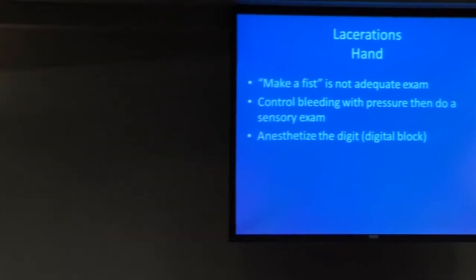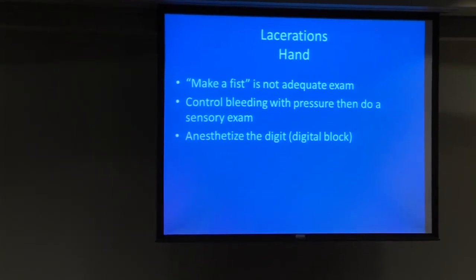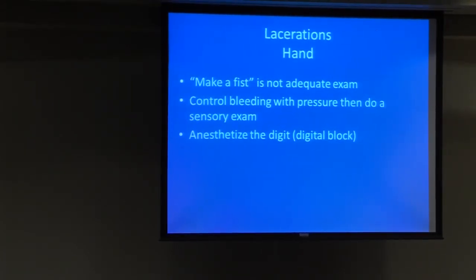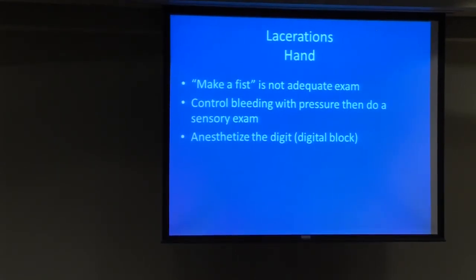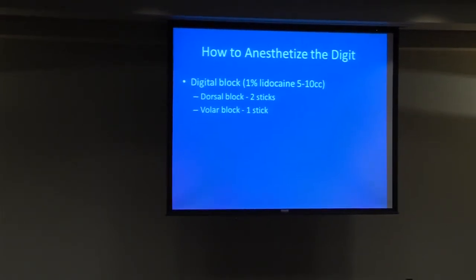For hand examination, making a fist is not an adequate exam. When you see a hand injury, you can't just say 'can you make a fist?' — that doesn't help as a hand surgeon in understanding what's going on. After you control bleeding, you need to do a sensory exam, then anesthetize the digit — not the other way around. We frequently get calls from the ER saying 'we blocked him up' — now you don't know if the digital nerve is injured or not. For a digital block, we use 1% lidocaine, 5 to 10 cc's, usually two dorsal sticks or a single volar stick at the metacarpophalangeal joint crease.